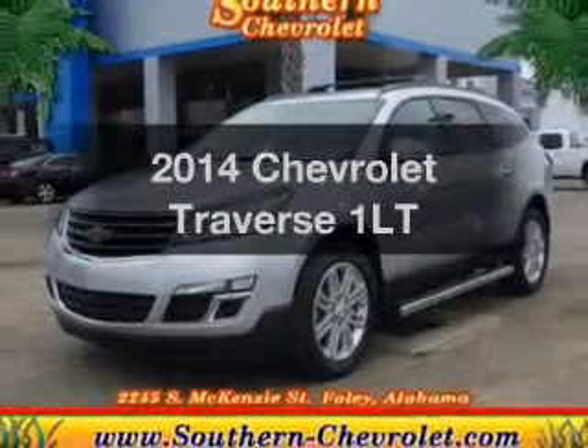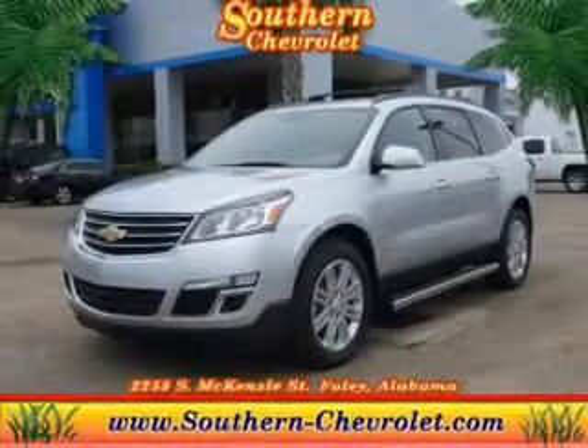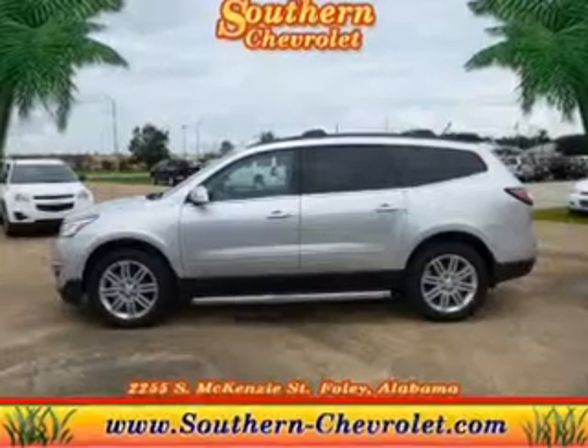Check out this 2014 Chevrolet Traverse. If you're looking for a first-rate auto, this one could be yours today.